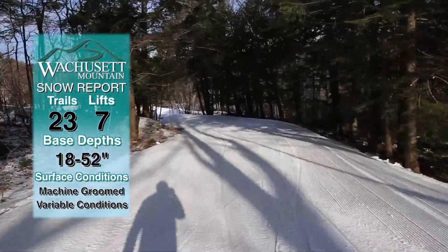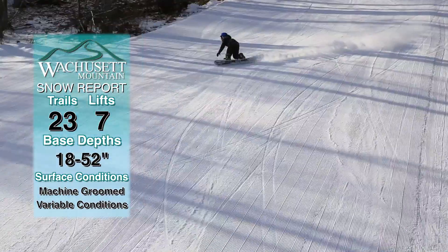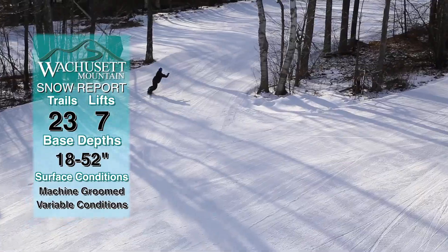On the mountain today we have 23 trails open being serviced by 7 lifts. The base depths are 18 to 52 inches of machine groomed variable condition snow.